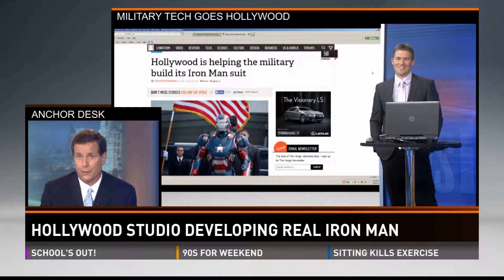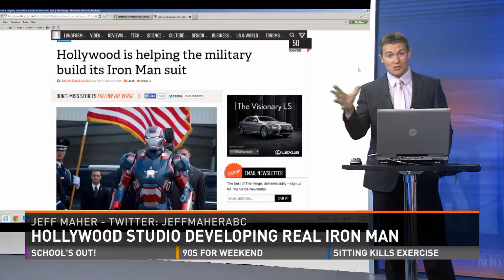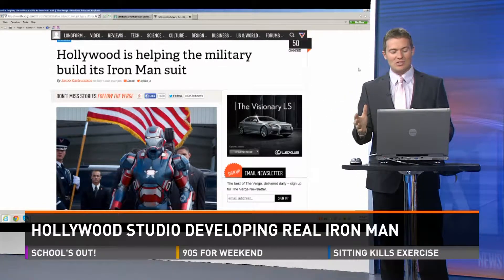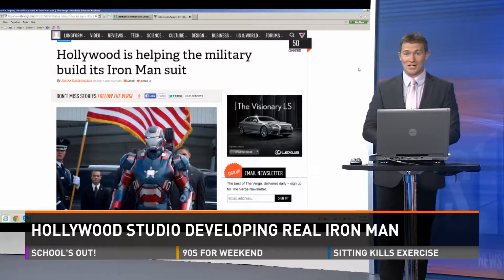We're talking about regular soldiers. And actually the same 3D printers that were used to model Robert Downey Jr.'s suit in Iron Man — they're using the same equipment to develop the real thing for the battlefield. The studio behind this is Legacy Effects, and they are taking on this monumental task.